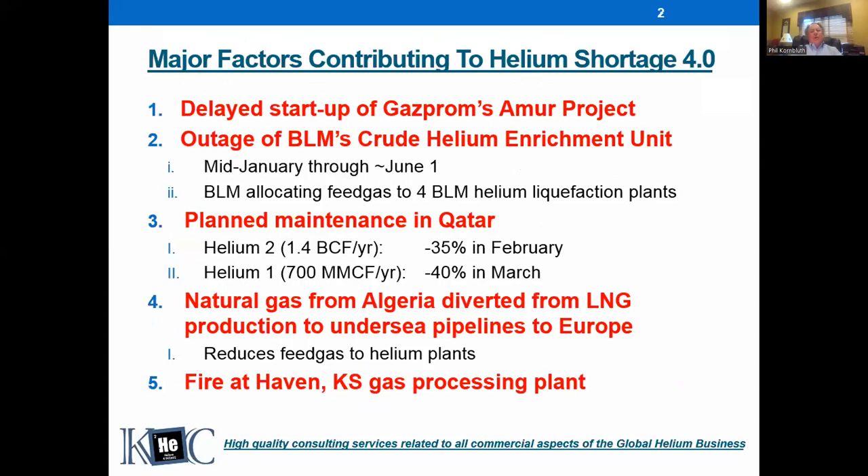So here's the neat list of why we're having the shortage: the delayed startup of the Gazprom Amur project, the outage of the BLM's plant, plant maintenance in Qatar which took large increments of capacity out of the market in February and March. You had a bunch of negative things happening at the same time, which is why the shortage got so bad. Also the reduction in Algerian production affecting the Arzew Algeria plant, and finally the fire at Haven, Kansas. That's the one-slide summary you might show your management.